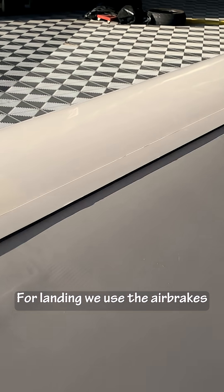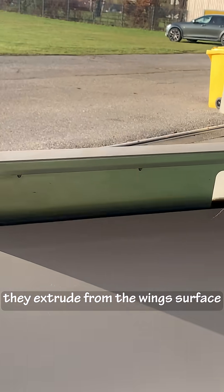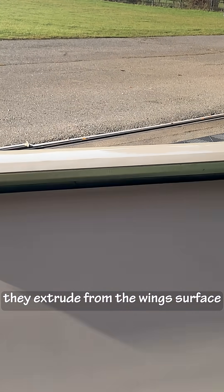For landing, we use the air brakes. They extrude from the wing's surface. They disturb the airflow and increase the sink rate.